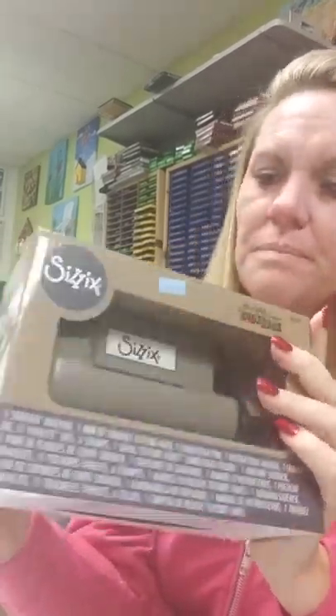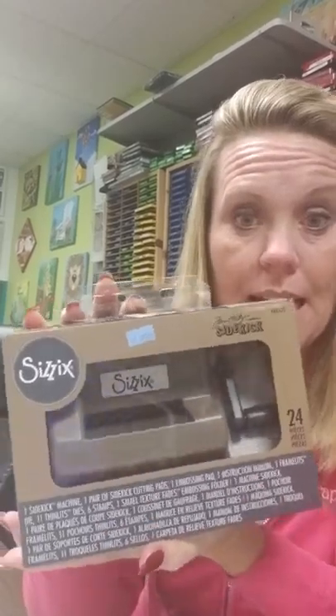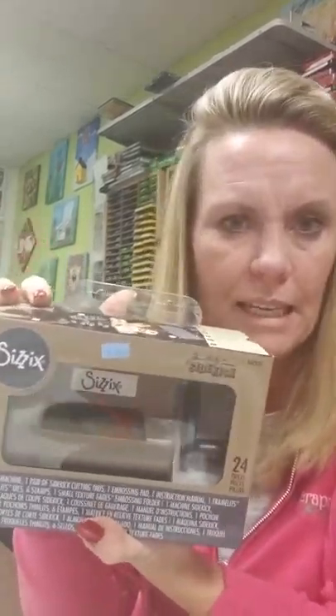This is the Sidekick — this is the Tim Holtz version. It is $49.99 and it is basically a little Big Shot. It is similar to your Sidekick that you had years and years ago — the plates are a little bit different, but it is similar. It comes with some dies — you get your Sidekick, one pair of cutting pads, one embossing pad, an instruction manual, one framelit die, 11 thinlit dies, six stamps, and one embossing folder. A lot of bang for your buck for $49.99, and it takes a lot less room than your Big Shot does. This is probably the solution for most of your die cutting, with about a two-and-a-half-inch opening.